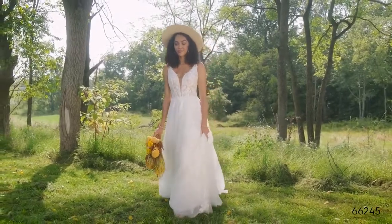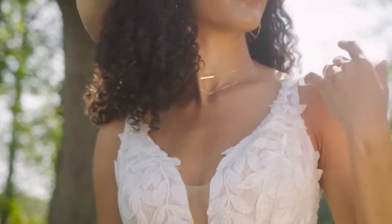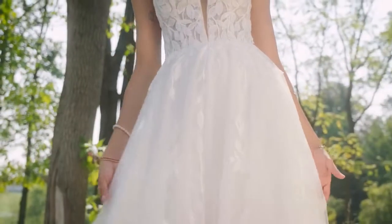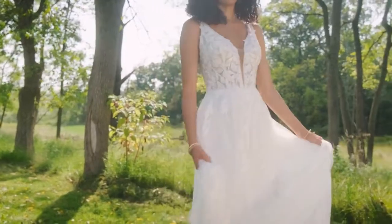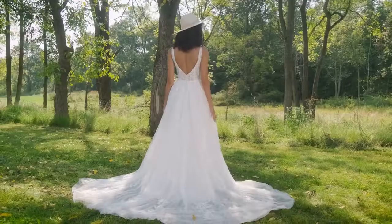Style 66245 has a botanical-inspired leafy lace with some serious shimmer on this A-line gown. A sexy, sheer bodice has a modern, plunging V-neckline paired with a V-back. Vintage vibes come through with a Chantilly lace underlay accented with sequined appliques,